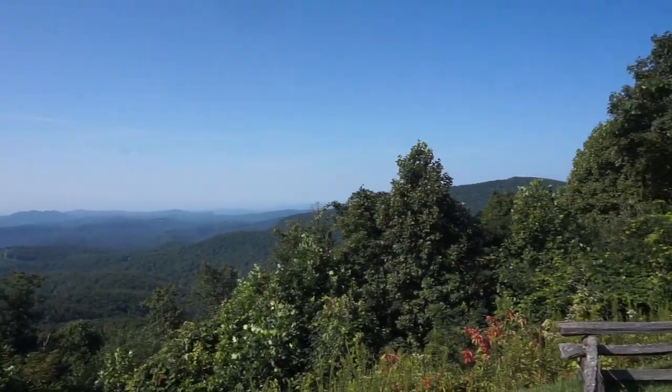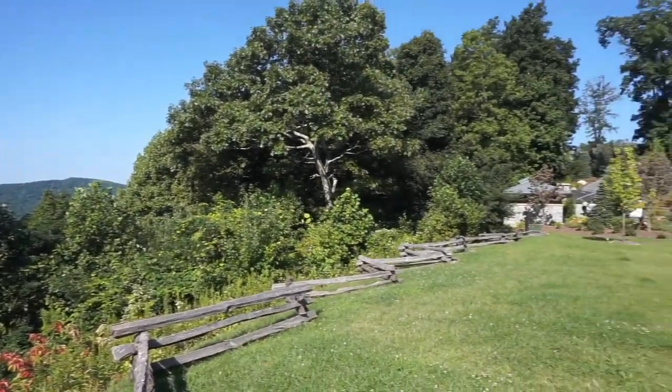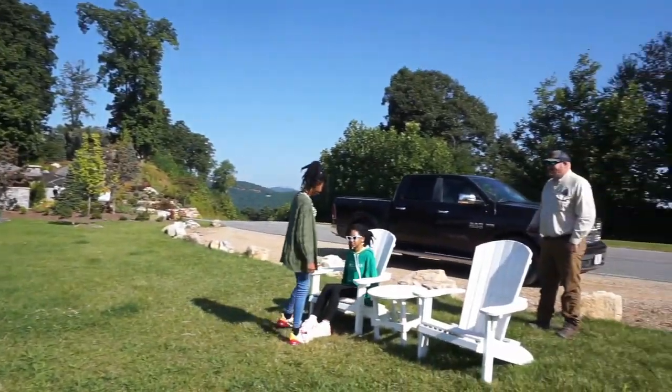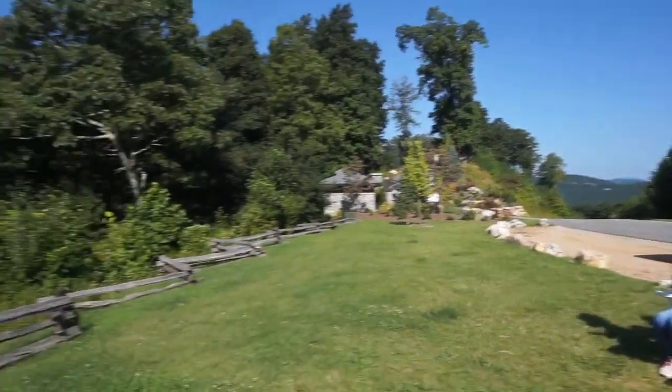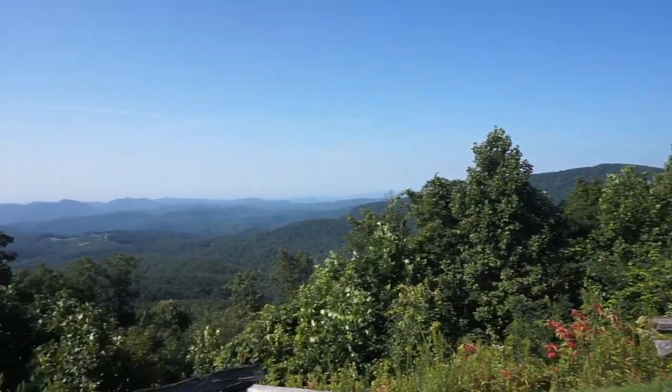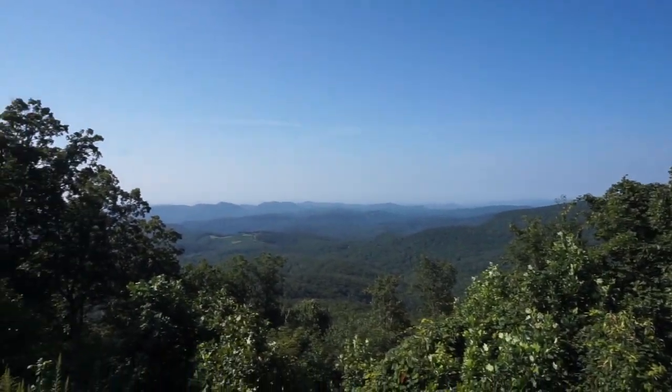Check out this view, you guys — it's beautiful here! Here are my girls, and here's our wonderful driver Brett. He's getting us to the sporting reserve; we're going to do some archery and possibly some shooting. Isn't that gorgeous?